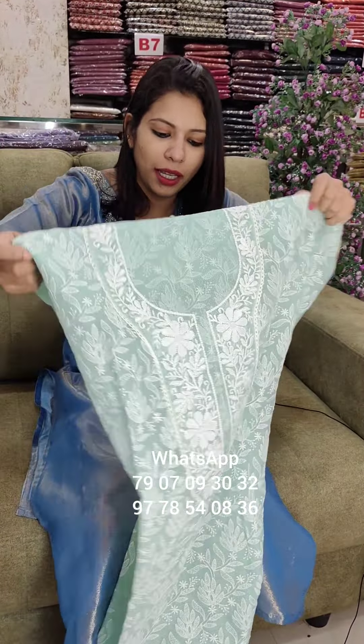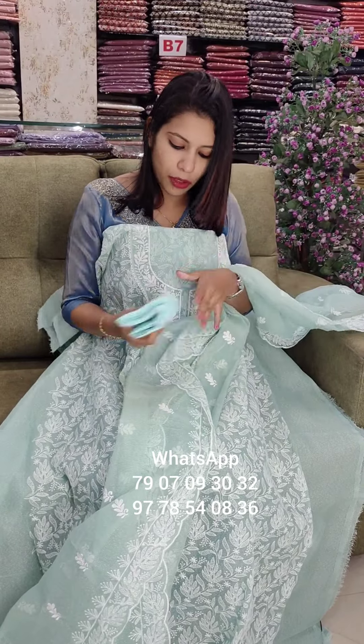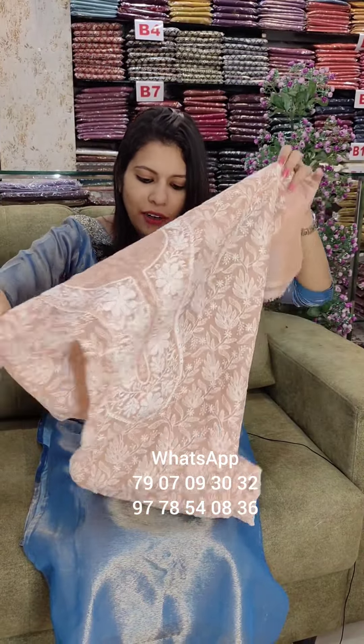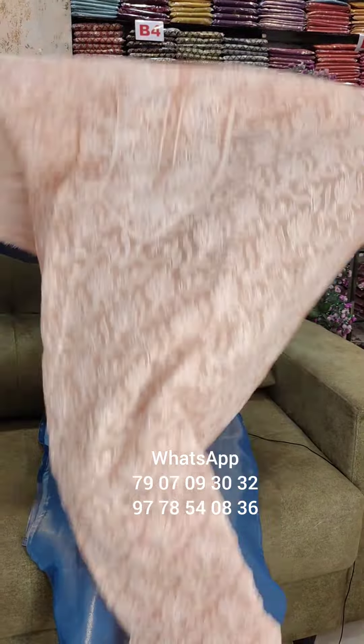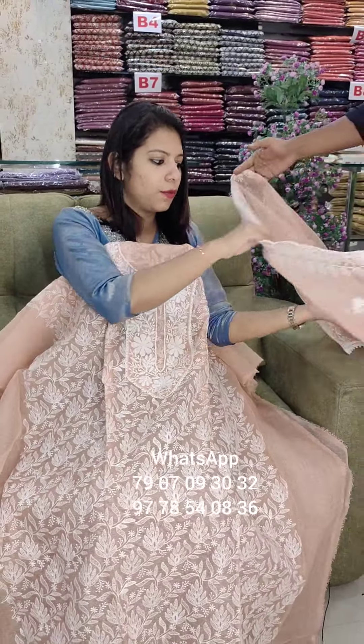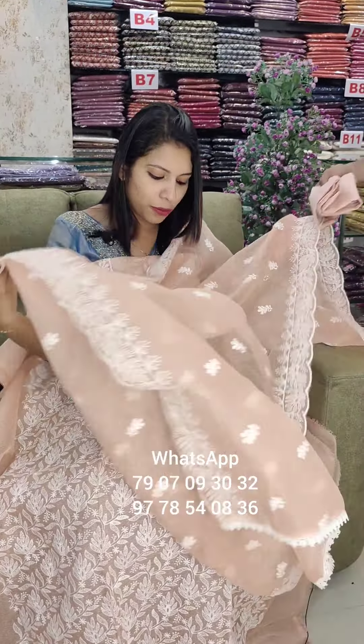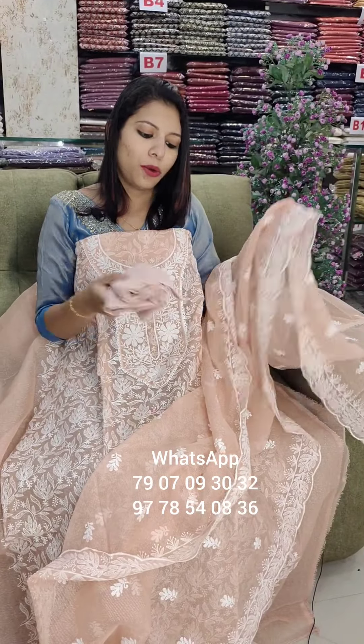It is a very soft embroidery work, regular wear style. It is a light green shade. It is a very comfortable size. It is a regular wear style.